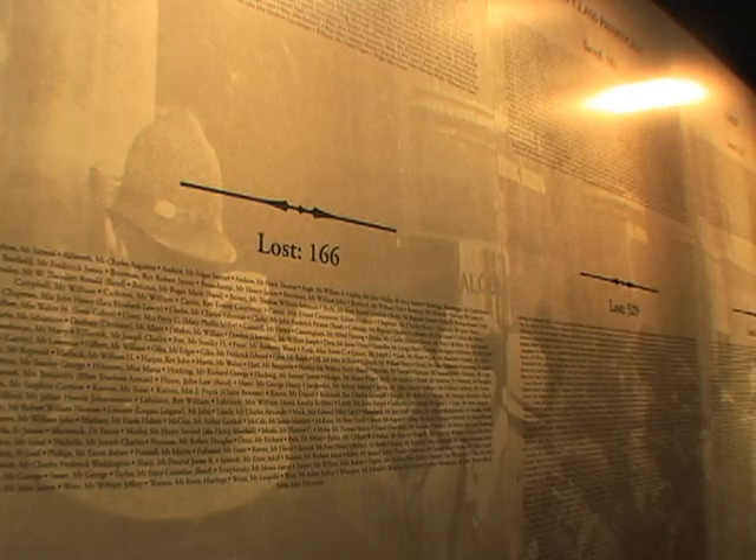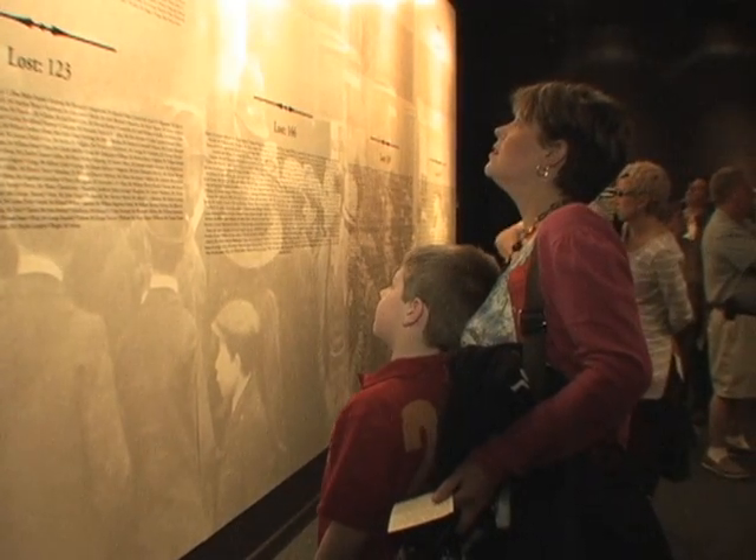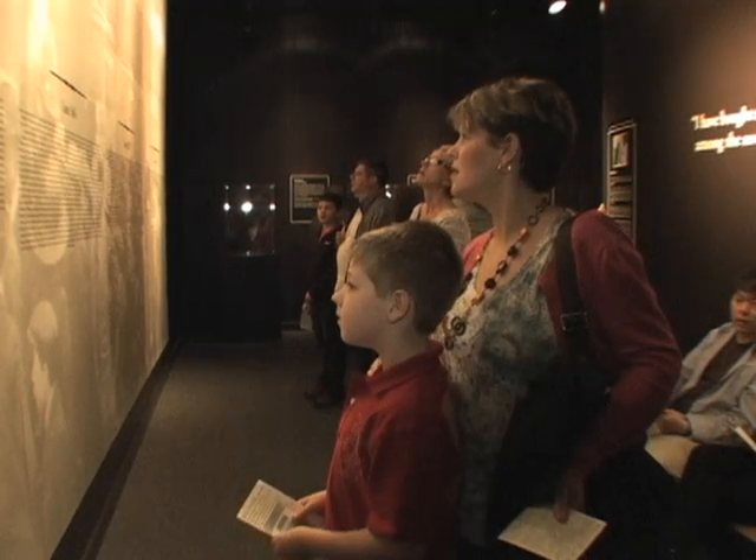It's a story the Artifact Exhibition in Las Vegas will be telling until it closes in 2018. For producer Jun, I'm Carol Pearson, VOA News.